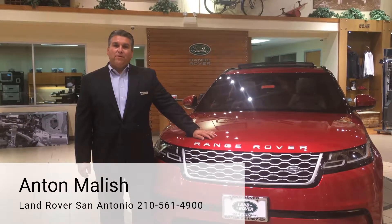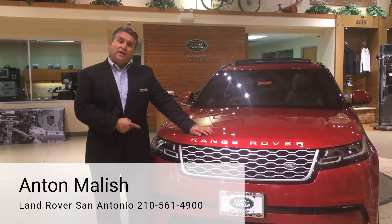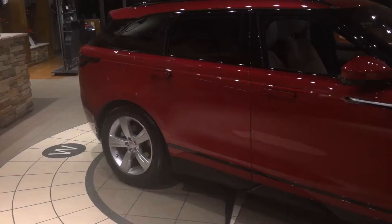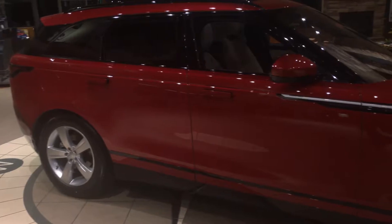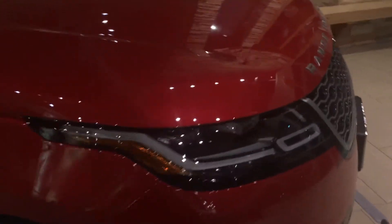Hi, I'm Anton Malice with Land Rover here in San Antonio, and today I'm going to talk to you about the new 2018 Velar. This Range Rover Velar is absolutely stunning with luxury refinement and great capability for off-road.